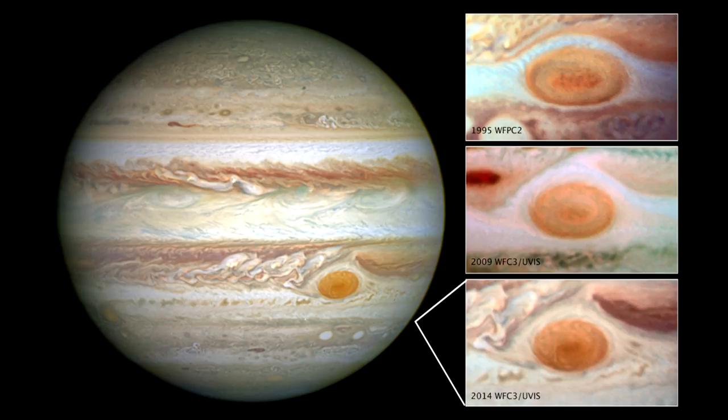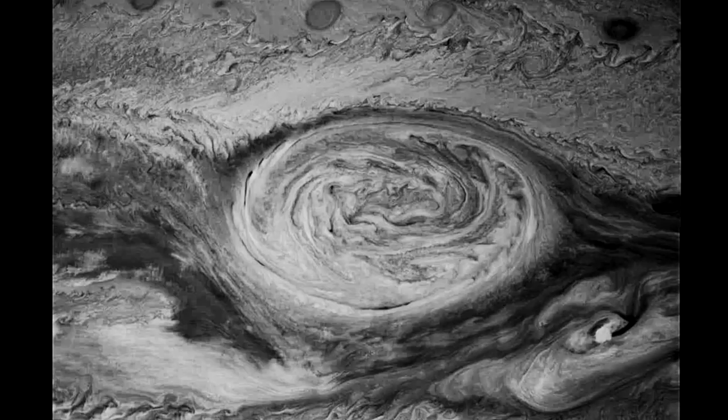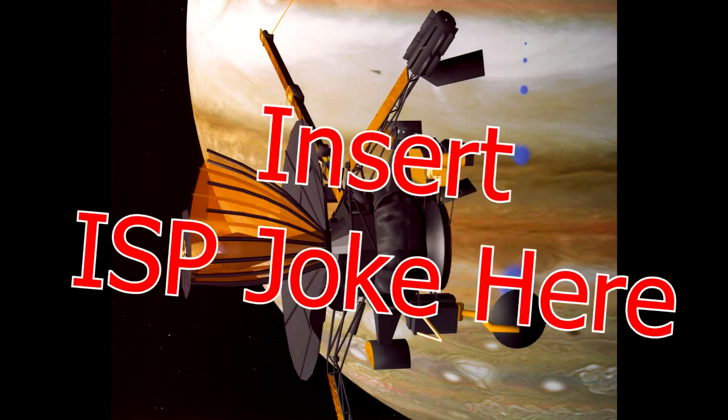Prior to this pass by Juno, the best images had come from Voyager, the Hubble Space Telescope, and of course Galileo, which did take amazing pictures with a very good camera designed to image things. However, Galileo had an antenna problem, and at peak it was only able to return data at the speed of 160 bits per second.